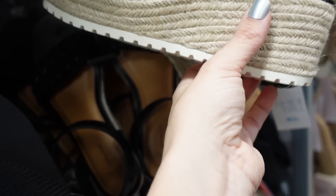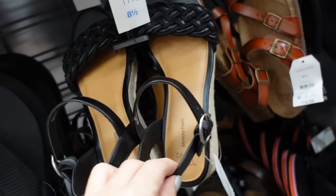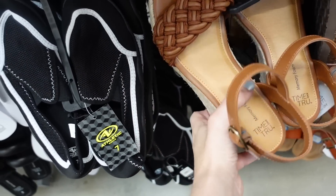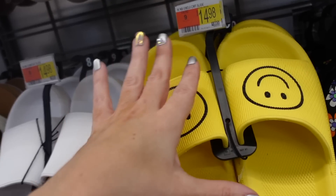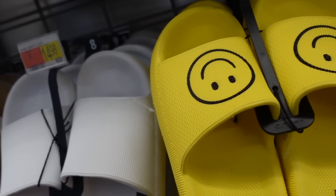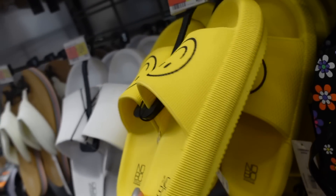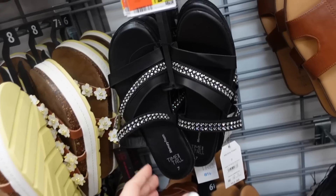New braided wedge from Time and True — rope detail meshed into a braid, espadrille wedge with rubber bottom and a little buckle detail, $24.98 in black, also cognac. And cute smiley face slides from No Boundaries — rounded toe, $14.98. I got these last year, they weren't the most comfortable for me.